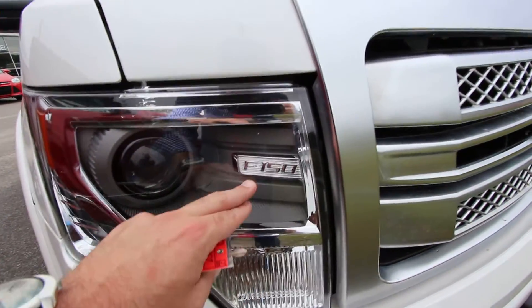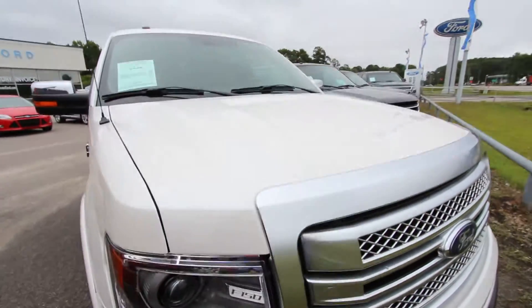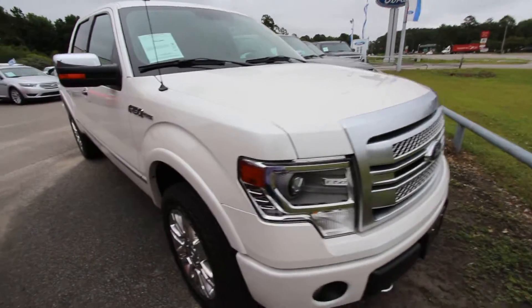I love the projector headlamps, I like the F-150 logo right in there. All the little small detail things that Ford does, they do a great job.